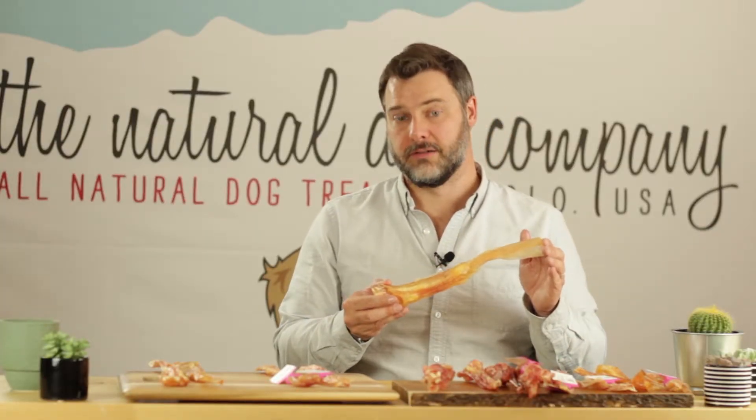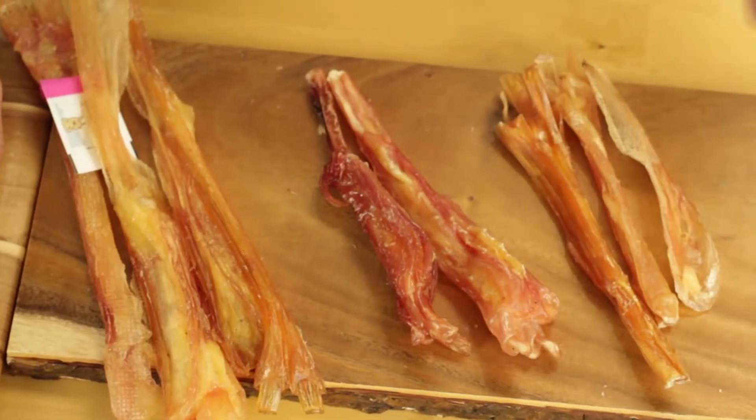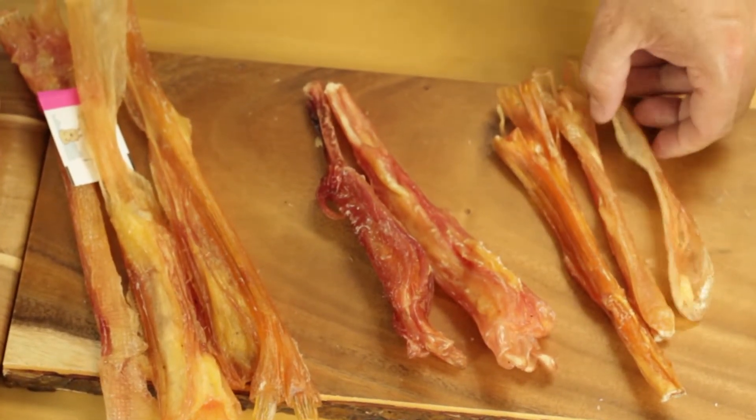For larger breeds, you may want to pick up a nine-inch jumbo tendon or extra-large tendon instead. And for smaller breeds, our skinny tendons might be the best selection. They're a little bit easier for them to chew, and they're still going to love the flavor.